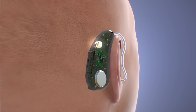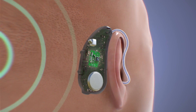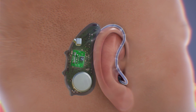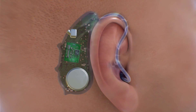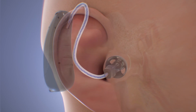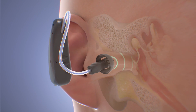Here's how they work. First, the microphone picks up sounds from the environment. Then a computer chip with an amplifier converts the sound waves into electrical signals. It analyzes and adjusts the sounds based on your hearing loss and the level of other sounds around you. These amplified signals are then converted back into sound waves and delivered to your ear through the speaker.